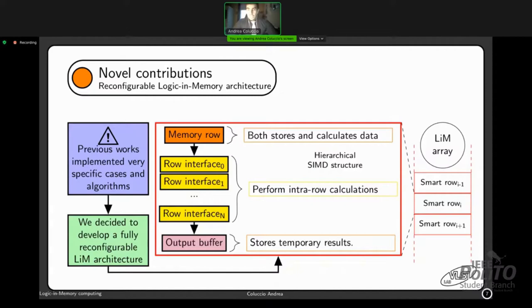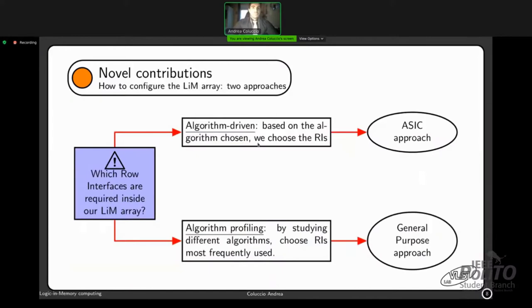Which row interfaces are required inside our LiM array? We have two possible approaches. First, an algorithm-driven approach: based on the chosen algorithm, we select the row interfaces — a very specific, ASIC-style approach. Second, an algorithm profiling approach: by studying different kinds of algorithms, we choose the row interfaces according to the most frequently used instructions — a general-purpose approach.